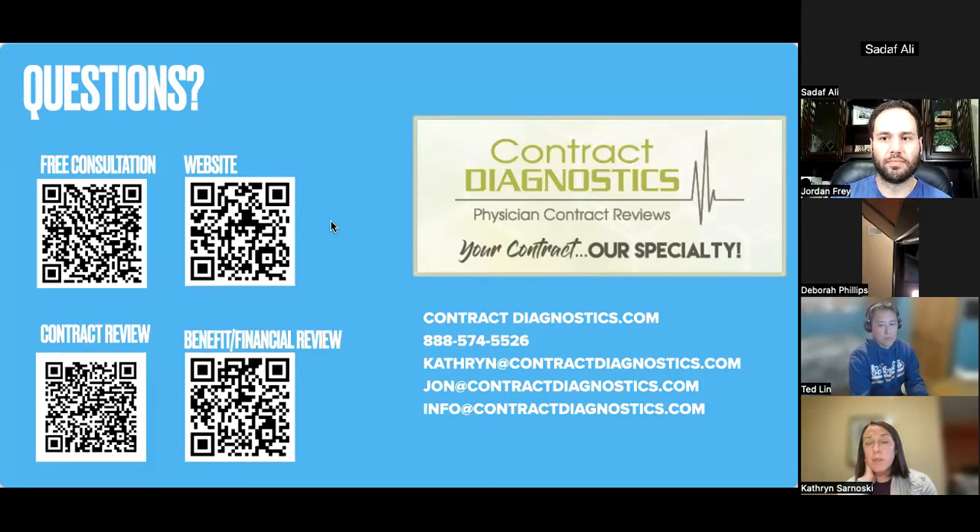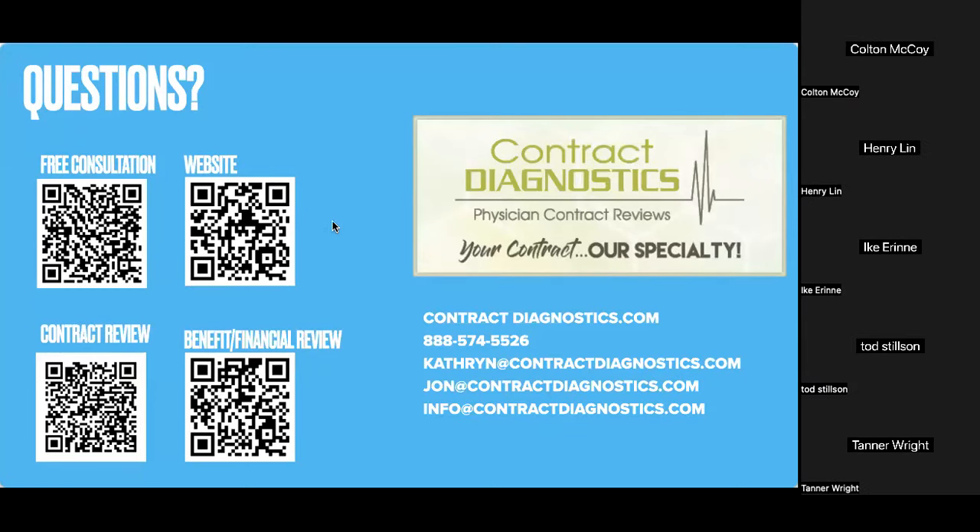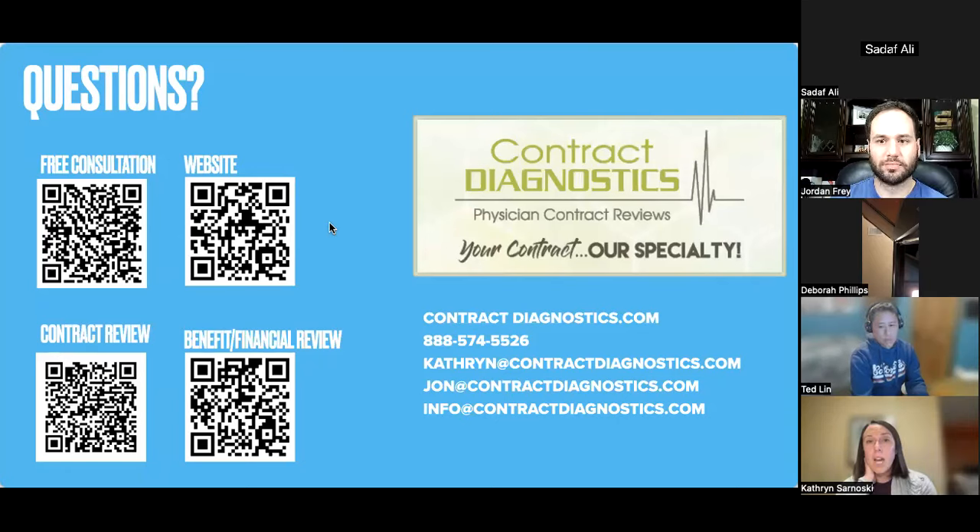If you're being offered ownership in a private practice and reviewing P&L statements, working with an accountant is probably most helpful — the practice's accountant should be able to walk through all the numbers without bias. If there's a contract associated with joining the private practice, that's something Contract Diagnostics can help negotiate. If you want full red-line drafting, a contract attorney would be more appropriate. A free consultation would help figure out which direction is right for you.